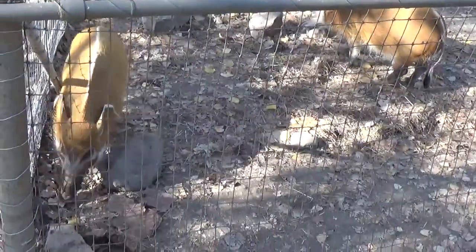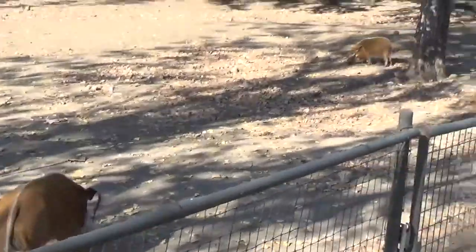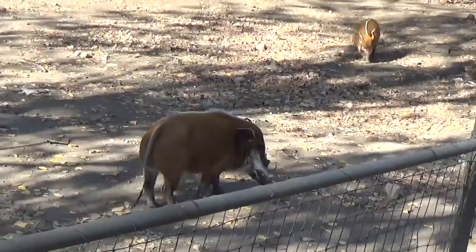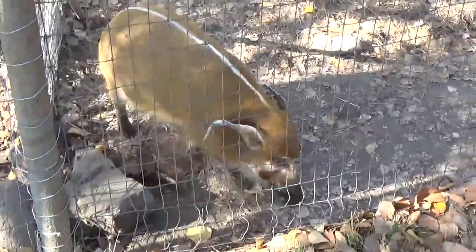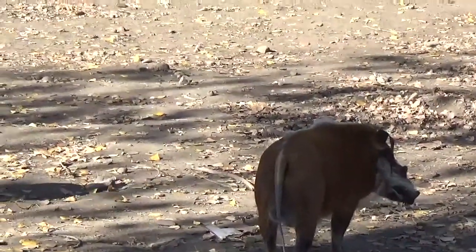This is the back half of Pumbaa from Lion King. When Disney originally created Pumbaa, they decided the body of this animal was a little more voluptuous and round than an actual warthog, so they took this body and stuck a warthog's head on it. This is the back half of the Pumbaa character, and the red color means they're equatorial Africa.